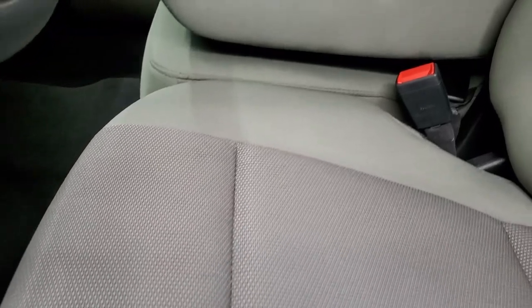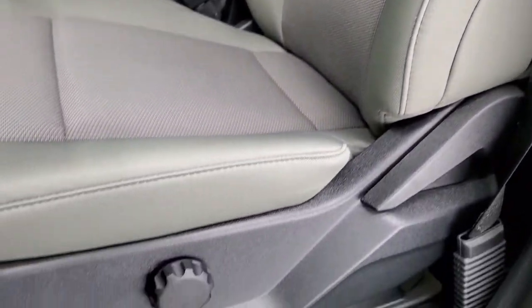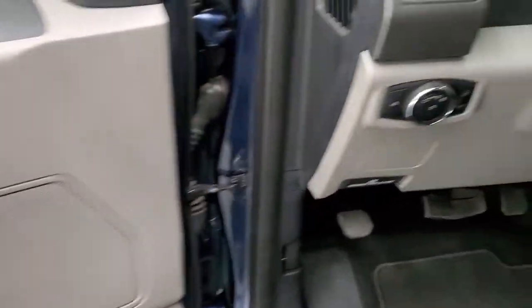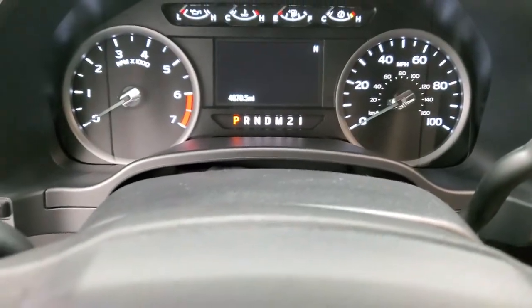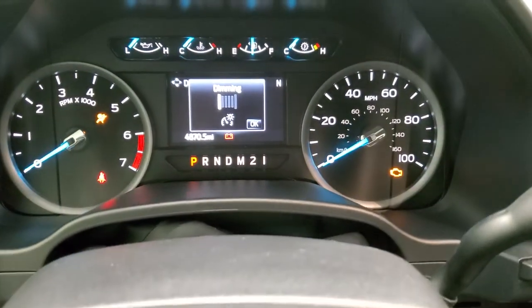Inside, the XL package gives you the gray cloth interior. In the front you have the 40-20-40 split bench seating. Driver's side lumbar. Factory floor mats. Auto headlamps. Power windows, power locks and power mirrors. We'll turn the ignition on so you can see the miles and the radio.